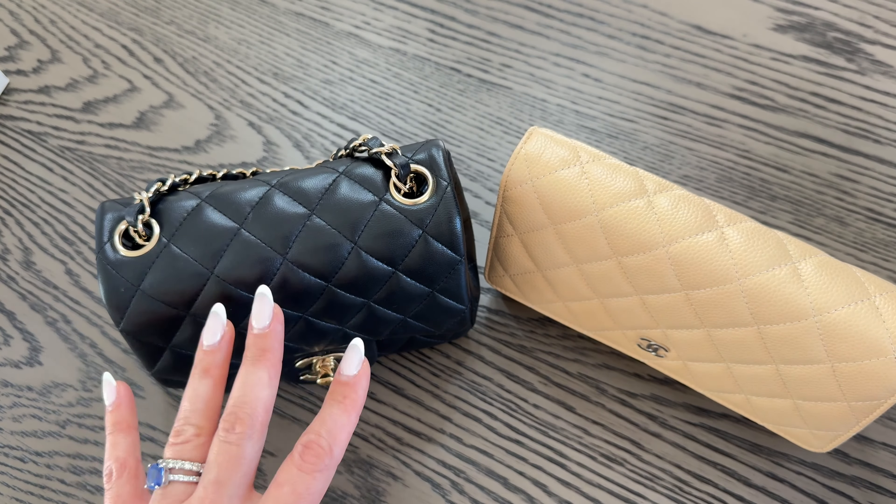Due to shipping costs, this giveaway is for USA residents only — I apologize to my international viewers and will look to include them in the future. Once I reach 1,000 subscribers, I will be unboxing a special item I purchased from Chanel last week. I'm holding on to her until I hit that milestone. Thank you so much for watching — until next time, bye!